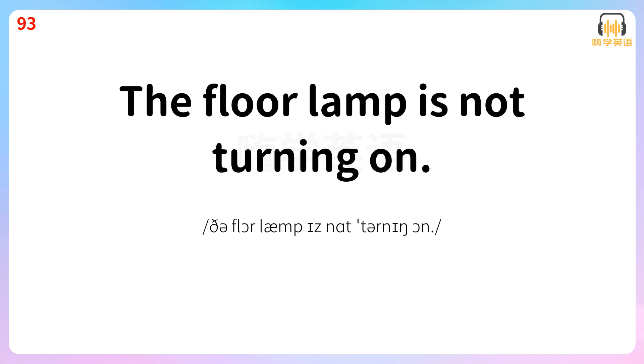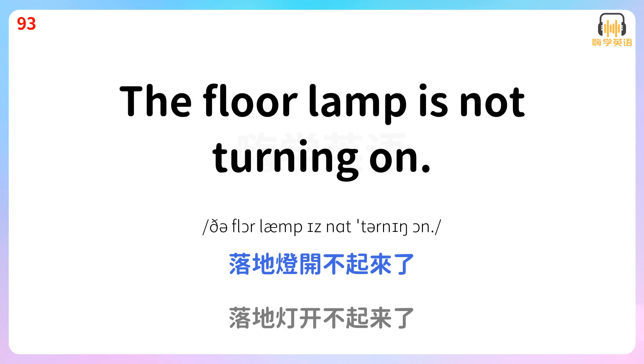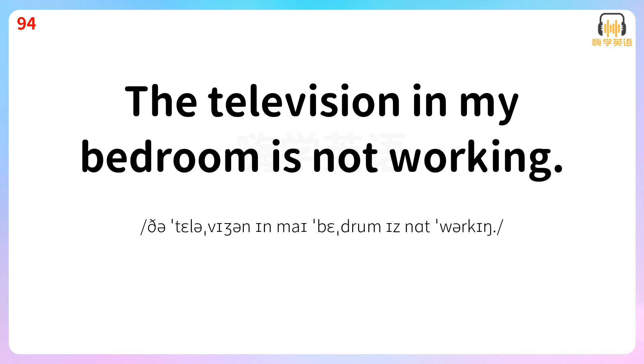The floor lamp is not turning on. 落地灯开不起来了。